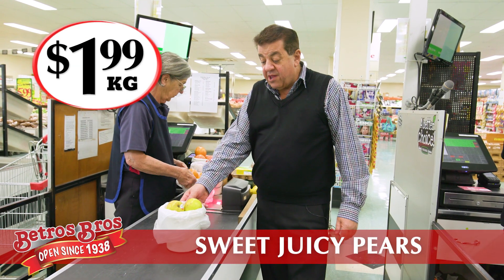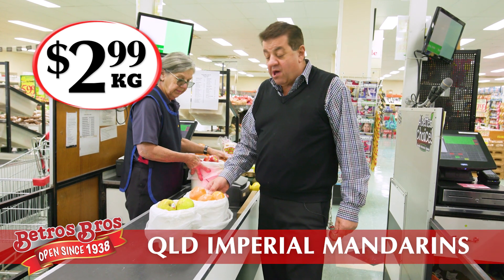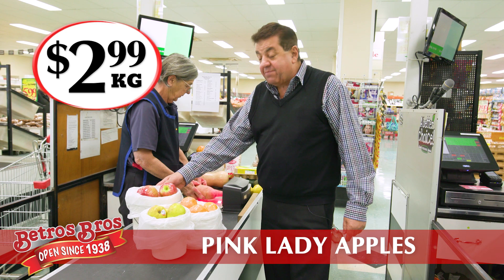Sweet juicy pears at $1.99 a kilo. These beautiful sweet juicy imperial mandarins are only $2.99 a kilo. Look at these pink lady apples, $2.99 a kilo. There's a couple of kilo in that bucket.